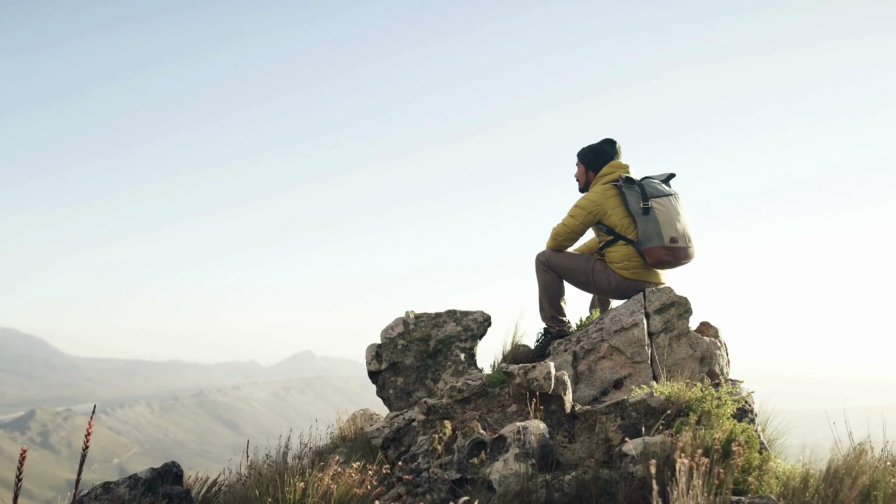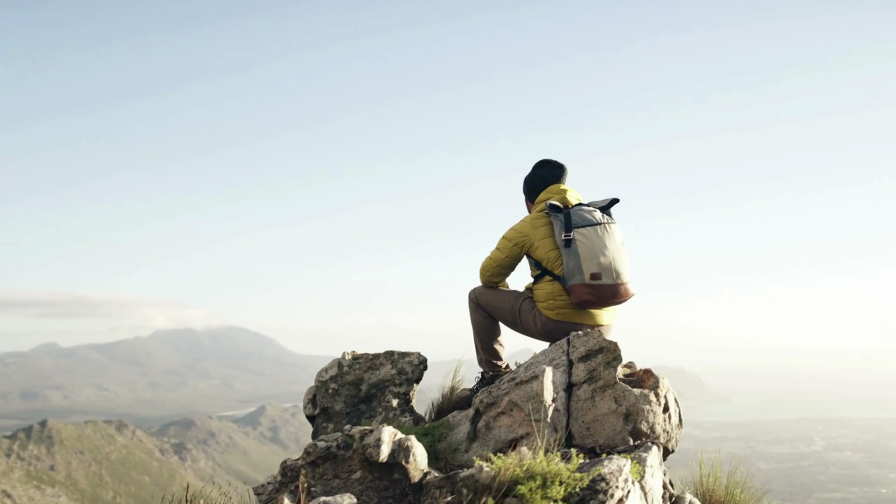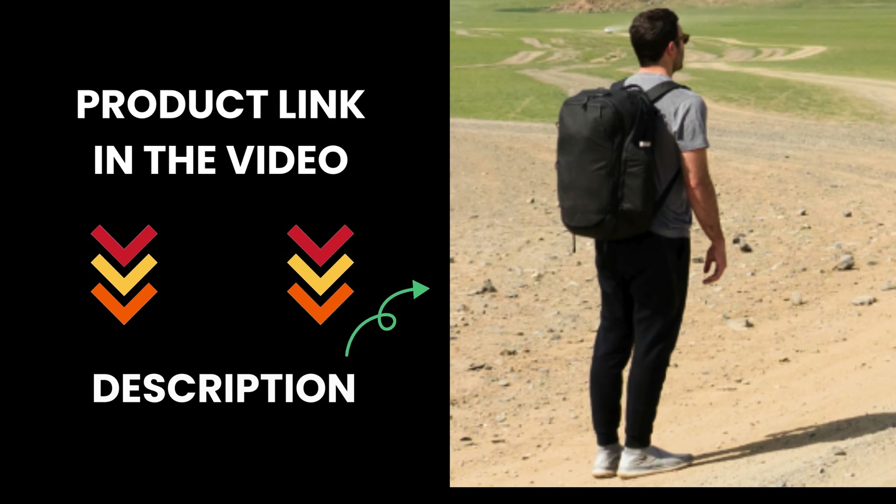Upgrade to the Peak Design Everyday Backpack Zip 15L Bone, where versatility meets durability. Visit Peak Design — product link in the video description.